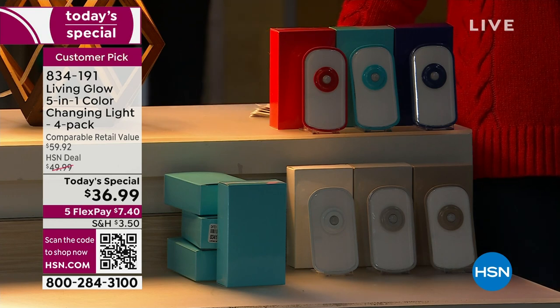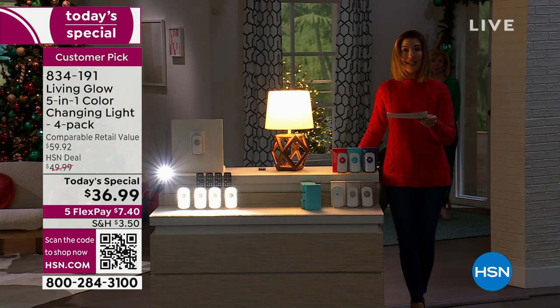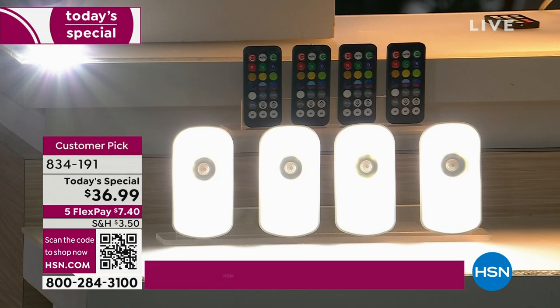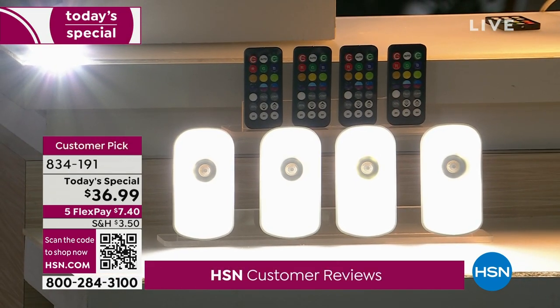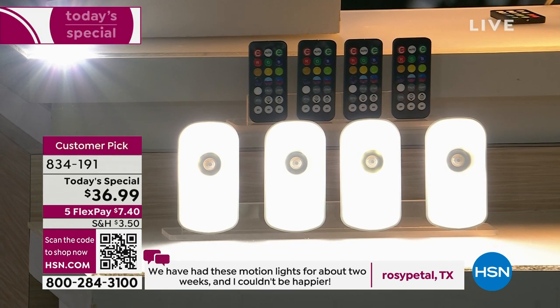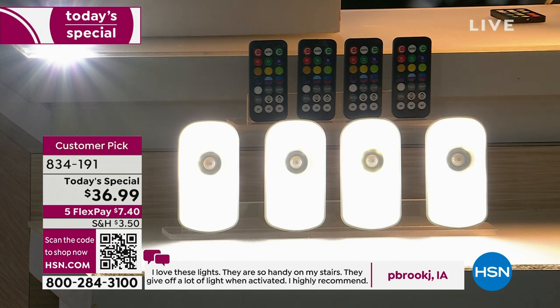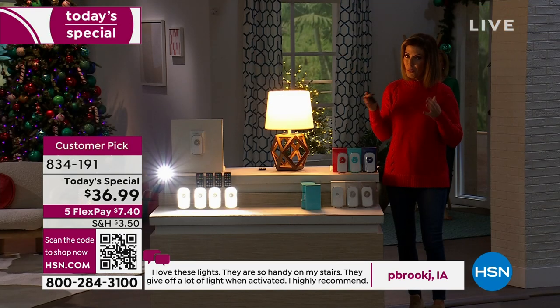Here's one review from Texas: 'We've had these motion lights for about two weeks — I couldn't be happier.' Here's one from Iowa: 'I love these lights. They're so handy on my stairs — they give off a lot of light when activated. I highly recommend.' One of the most common reviews: 'I came back and bought more sets.' We've only done these in a two-pack before, but so many of you bought two sets, we decided to do a four-pack and give you our best price of the year.